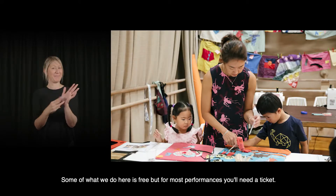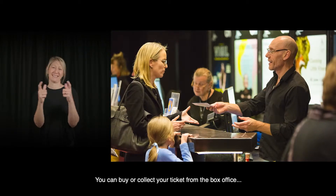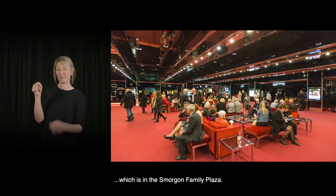Some of what we do here is free, but for most performances you'll need a ticket. You can buy or collect your ticket from the box office, which is in the Smorgan Family Plaza.